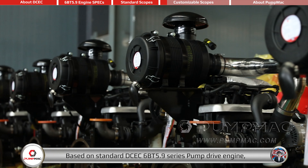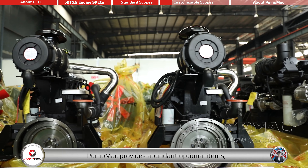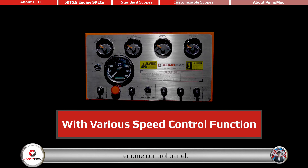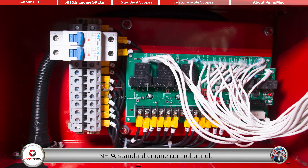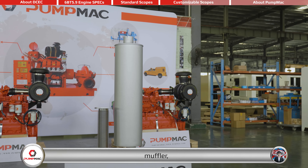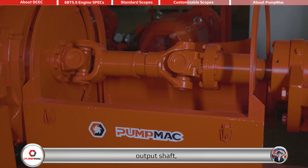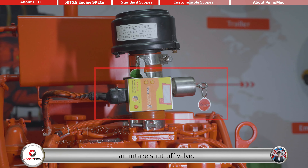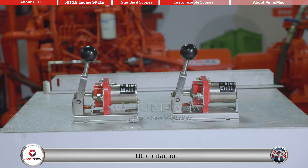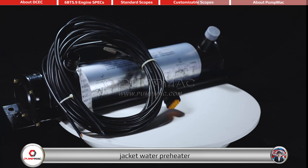Based on the standard DCEC 6BT 5.9 Series Pump Drive Engine, PalmAct provides abundant optional items, mainly including cooling system, engine control panel, NFPA standard engine control panel, air filter, muffler, DPF, output shaft, air intake shut-off valve, clutch, DC contactor, jacket water preheater, and gear ducts.